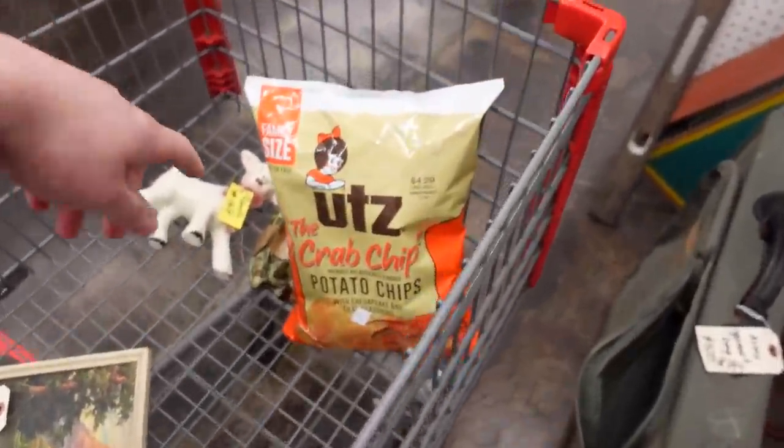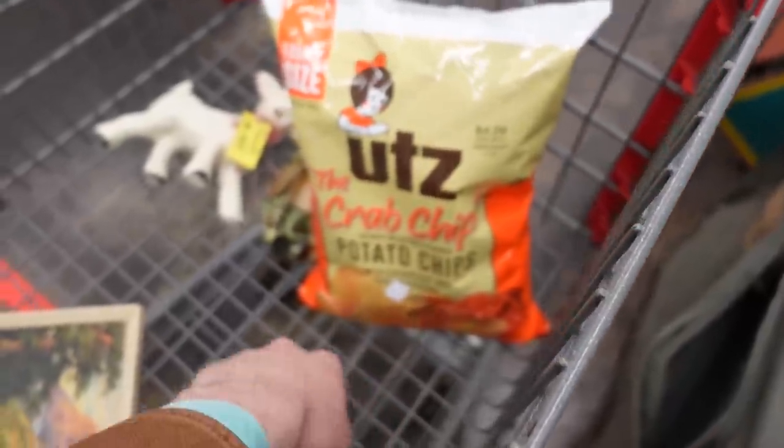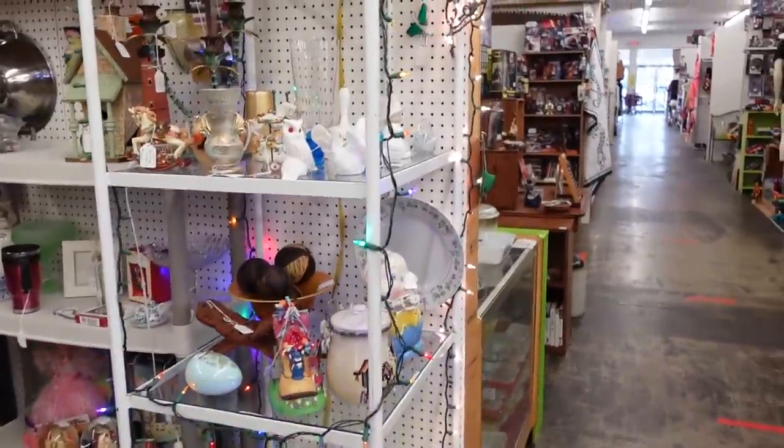Barb bought some chips — she said they were a dollar, she said it was a good deal. She got a lamb and a frog. I just pulled up to this booth and I do see some birds over here; we're gonna look at them together because I don't know how much they are.